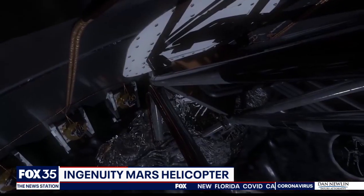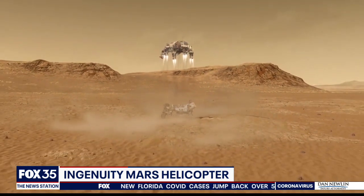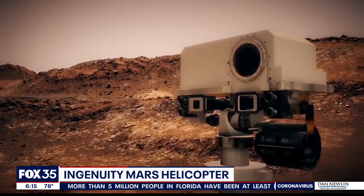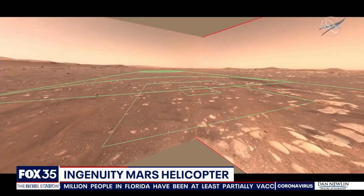The rover and its helicopter successfully landed inside Mars' Jezero crater in February, and now Ingenuity is ready to fly. It will have 31 Earth days to attempt to be the first helicopter to fly on another planet. Perseverance is on its way to Ingenuity's flight zone, where the rover will safely lower the helicopter to the Martian surface.